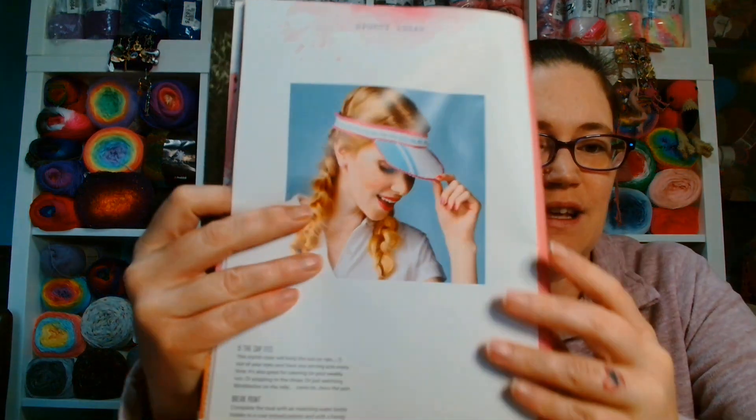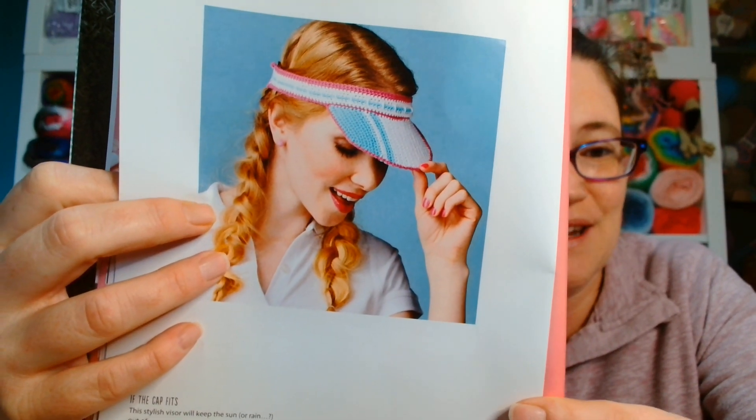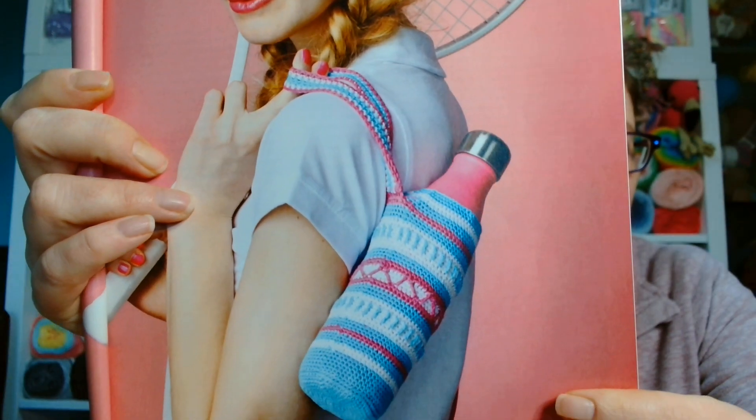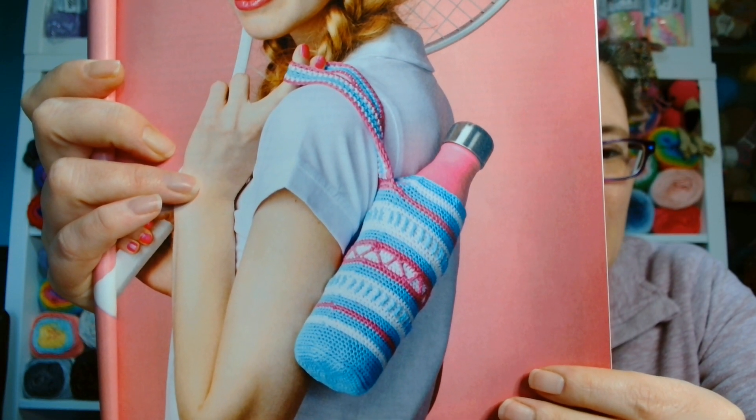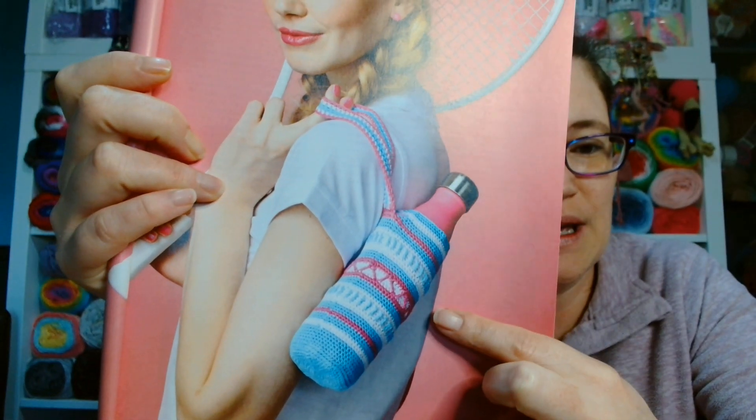My children use those bottles for their drinks bottles at school, so if ever they wanted a holder, this could be an option. You can change the colour palette as well, guys - whatever colour palette is in a pattern, you can change it to whatever suits you. Don't ever be afraid to do that. I never used to do that, but I have started doing it more and more to make it more relevant to me.